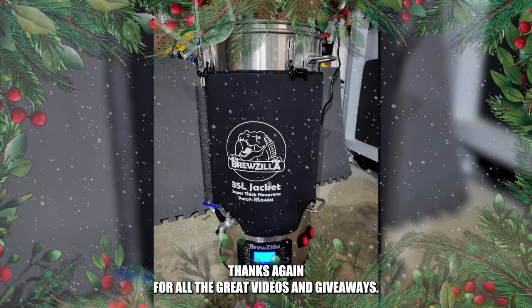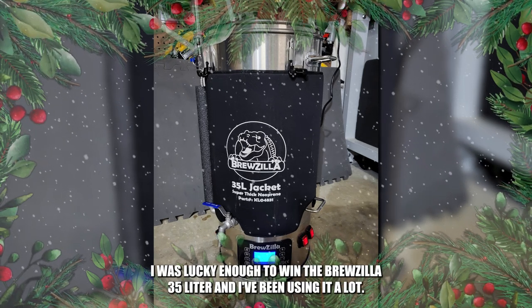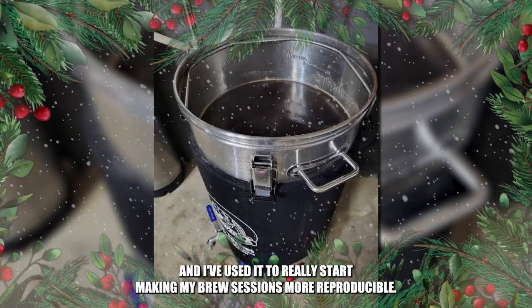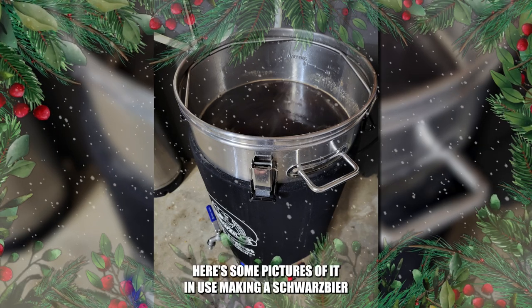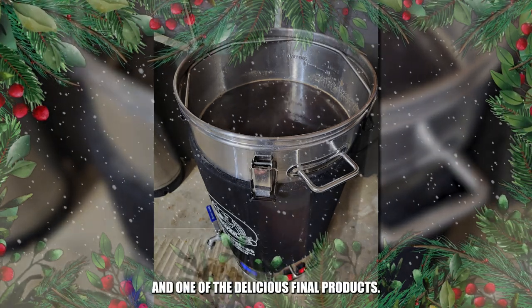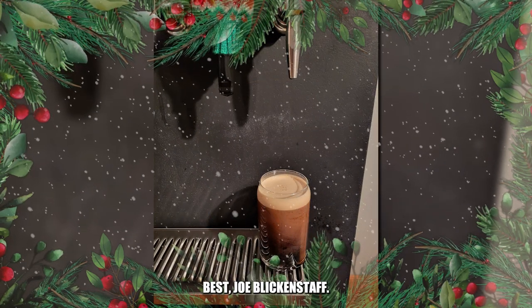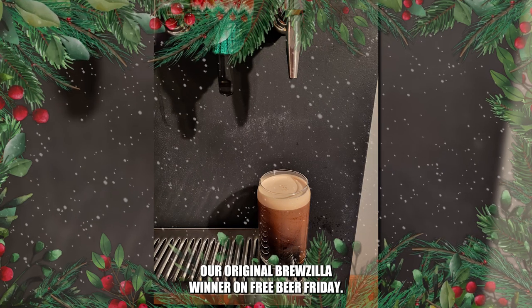Thanks again for all the great videos and giveaways. I was lucky enough to win the Brewzilla 35 liter, and I've been using it a lot. It's an awesome product, and I've used it to really start making my brew sessions more reproducible. Here are some pictures of it in use making a Schwartz beer and one of the delicious final products. I can't thank you enough for all that you do. Best, Joe Blickenstaff, our original Brewzilla winner on Free Beer Friday.